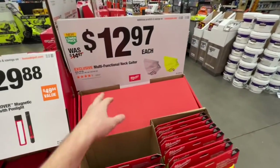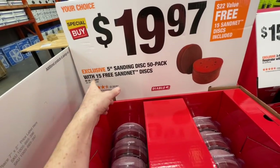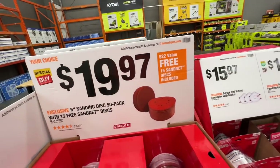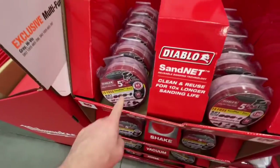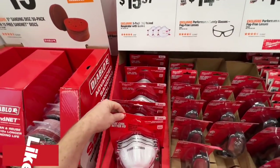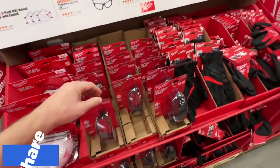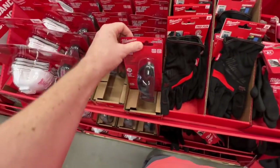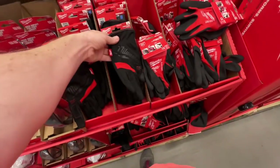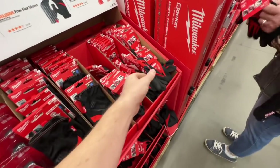$12.97 each for the multifunctional neck gaiter by Milwaukee, was $14.97. You got 5-inch sanding disc 50-pack with 15 free sand net discs for $19.97 — that's a $22 free value with those 15 sand net discs included. $15.97 for a three-pack N95 valve respirator. $14.97 performance safety glasses fog-free lenses, same with the tinted version, $14.97. $12.97 for their free-flex gloves — decent pair. $3.97 for cut-level 1 nitrile dip gloves from Milwaukee.